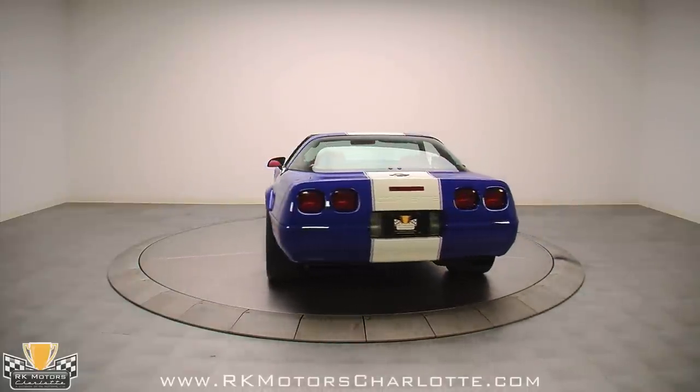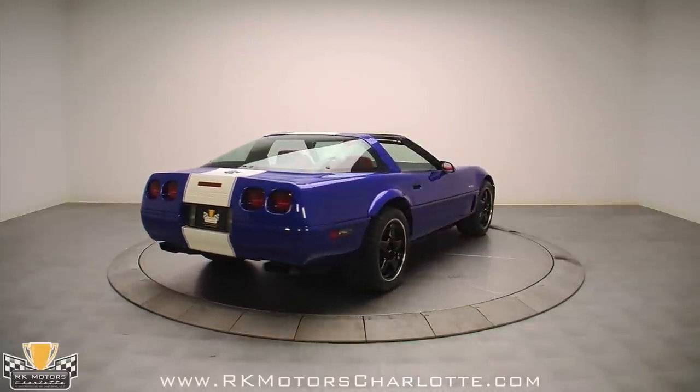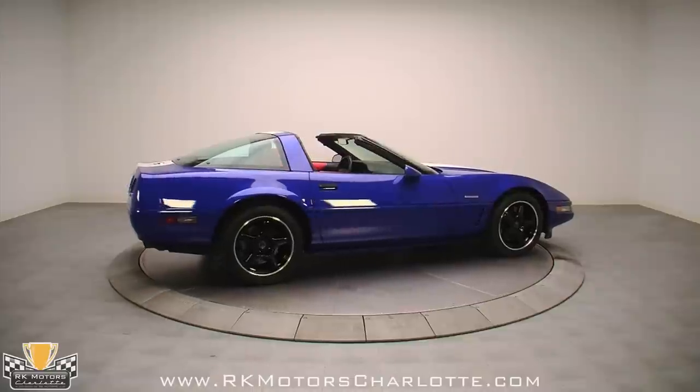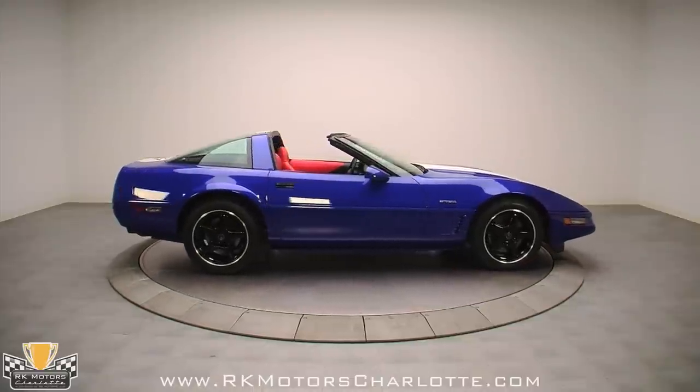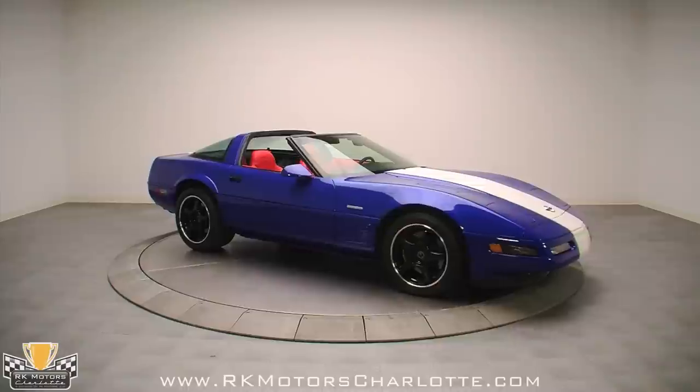The sleek and aerodynamic C4 Grand Sport body is covered in GM's Corvette-exclusive Admiral Blue, which is probably one of the best Corvette colors ever created. A broad arctic white stripe flows from the nose of the car to the convex rear valance and is trimmed by factory white-on-blue decals that provide the illusion of pinstriping.